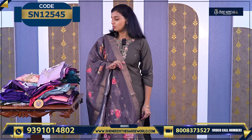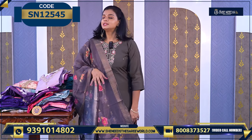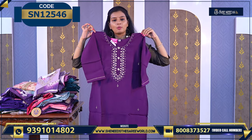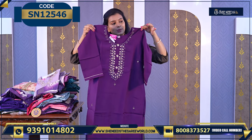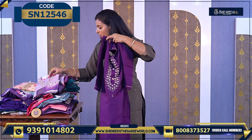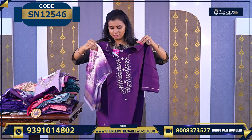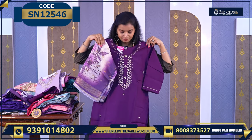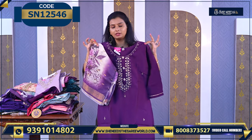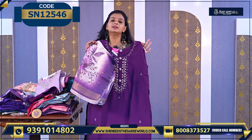Here we have great varieties, nice colors. So let's start today's video. This is the first one — a good, proper violet color. Very beautiful. There is a combination, a three-piece bottom set, and this is priced at 1320.